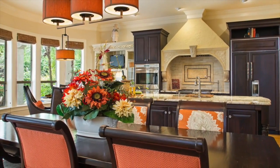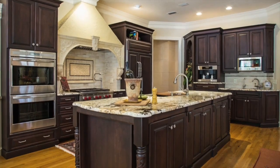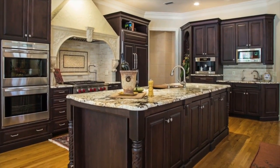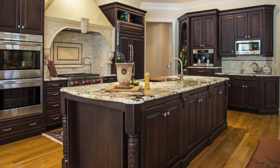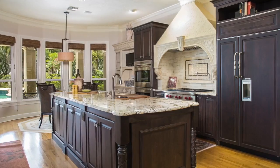The epicenter of any great home is its kitchen. Delight family and friends from within this inviting space designed to entertain and create. Set within a rich palette of granite, dark and light-colored cabinetry, sits commercial-grade Wolf, Sub-Zero, and Miele stainless steel appliances.